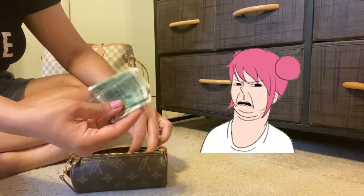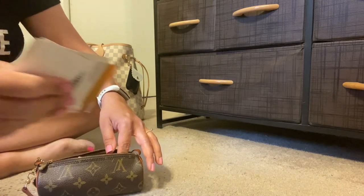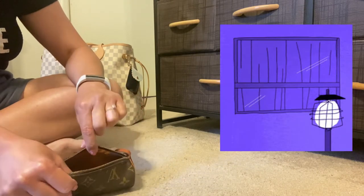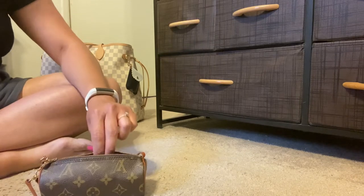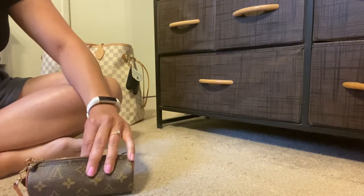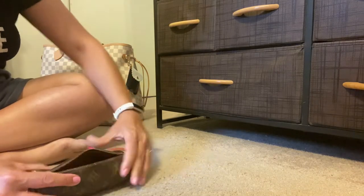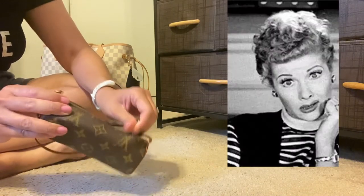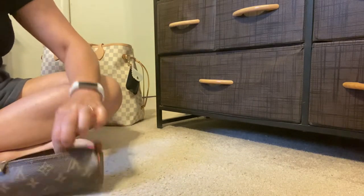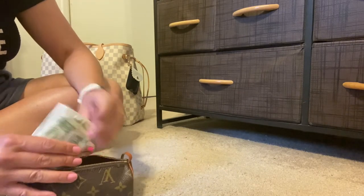Another way you might use this is as a wallet. Here's some cash — folded up bills go right in. I have a blank check I like to carry, and I'm using gift cards as a substitute for credit cards and driver's license. That fits in really nicely and comfortably with more space to spare. I could also add a little tape measure, lip gloss, a key clay — it gets a bit snug but you can still fit your cash, cards, and a couple of small items and use this as a wallet.